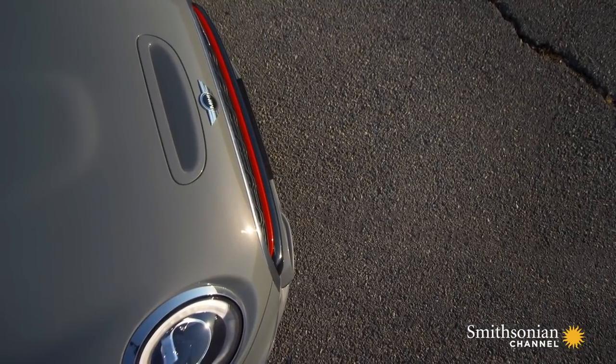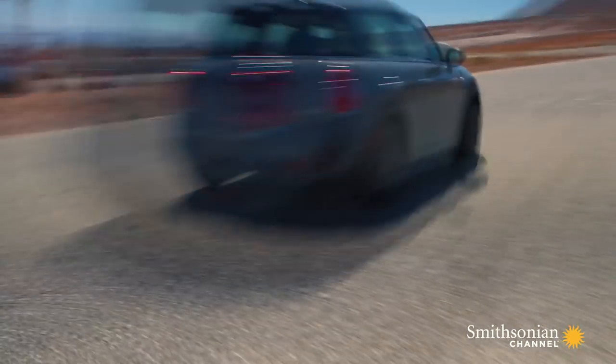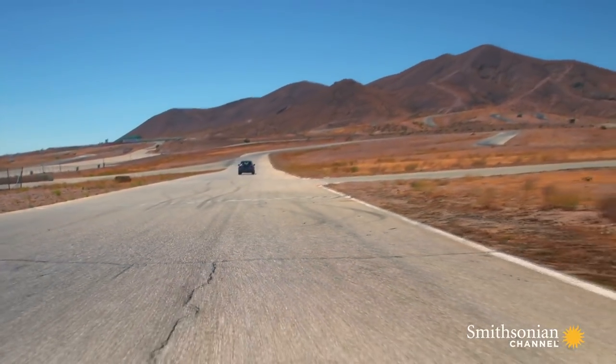And then you take a car that's that good to begin with, and then you add all the JCW goodies — power, bigger brakes, better tires, and stiff suspension — all these things, and you can really carve a corner with those things.